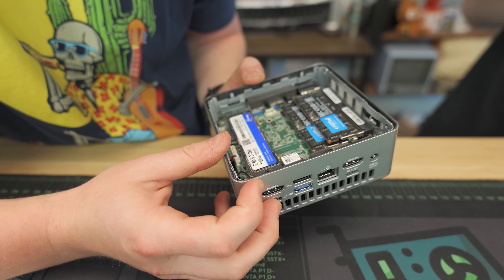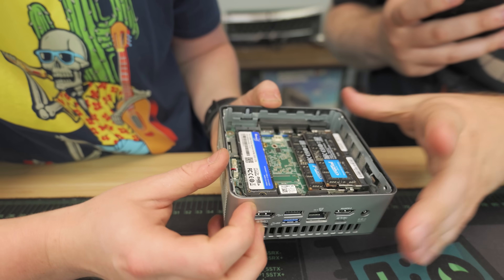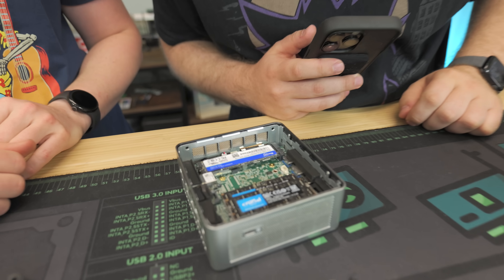The NVMe — I'm not really sure what brand this is. It says 'Woposit,' which I haven't heard of; maybe it's an OEM for some other brand. It is Gen 4, though — a Gen 4 NVMe, 1 terabyte.